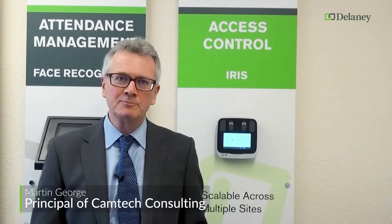Hi, I'm Martin George. I've been working in the biometrics field for the last 25 years, and for the last 15 specifically in iris biometric technology — in other words, identifying people from their iris images at the front of their eye.